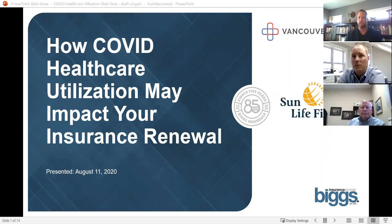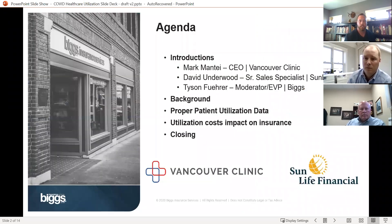Thanks everybody for joining us today. My name is Tyson Fuhrer from Biggs. I'm here to do the moderating and let the two experts — Mark Manti from the Vancouver Clinic and David Underwood from Sun Life Financial — lead most of the conversation. We're going to have a couple of polls. Today's topic is talking about COVID and how it's affecting healthcare utilization and insurance renewals. Mark's going to help us understand how his clinic, the Vancouver Clinic, has been impacted, and then David's going to talk about the big claims and how that affects your insurance.